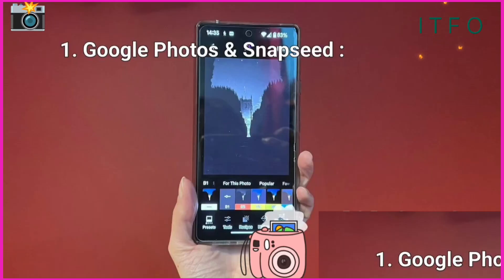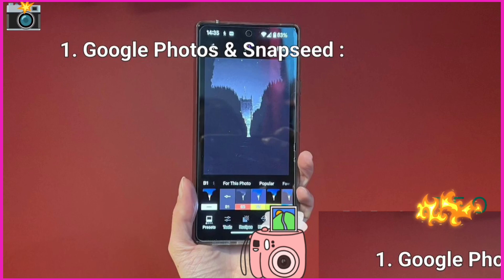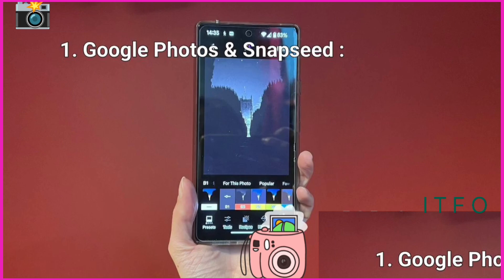Google Photos is more than storage — it's your one-stop shop for simple yet effective edits. For more advanced control, Snapseed offers professional-grade tools like raw editing, all for free. Perfect for anyone looking to enhance their images quickly and easily.